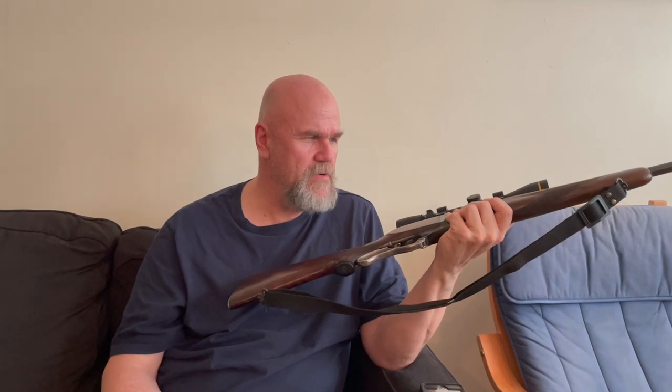These bullets have a ballistic coefficient of about .344, so the wind ping-pongs them a little bit, but they shoot so well. I think we're going to standardize with that.